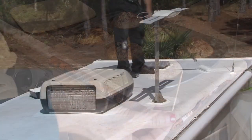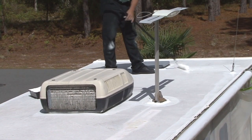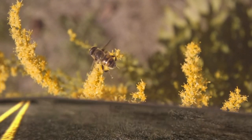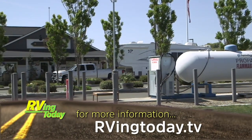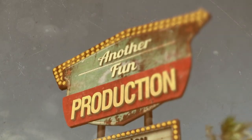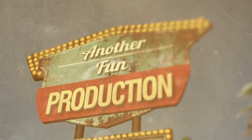For more information on anything you saw in this week's episode, along with additional videos, interesting stories, and RV news, visit our website at RVingToday.tv. This has been another fun production.